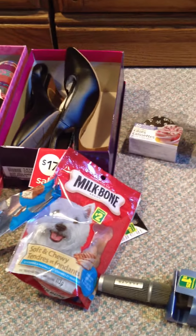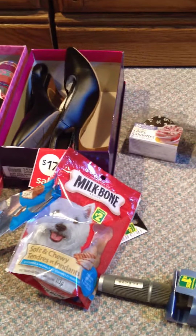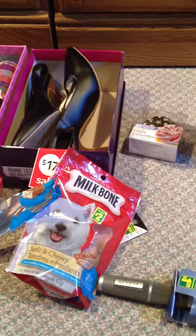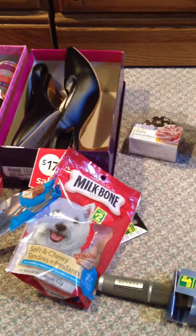If you ever go to Dollarama and you see these Coconut Island Bars, they're two for $1 or 50 cents each — they're incredible, get them. I obviously already ate mine because I've been waiting to film this video and I couldn't resist.